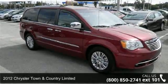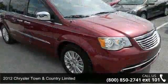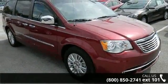Arrive in style with this 2012 Chrysler Town & Country Limited. If you are looking for an automobile with great features, look no further.